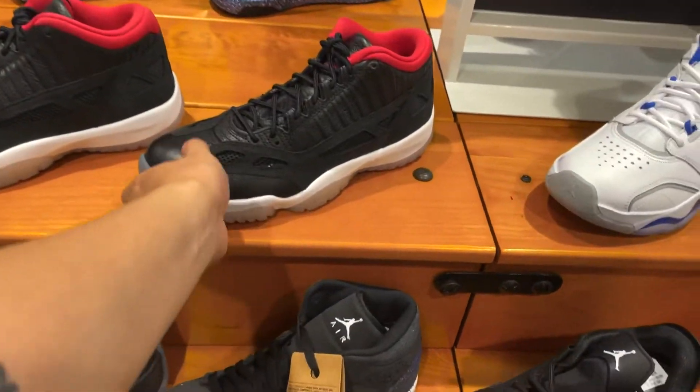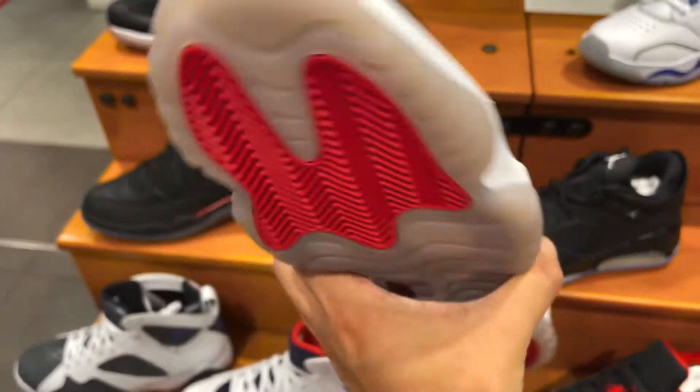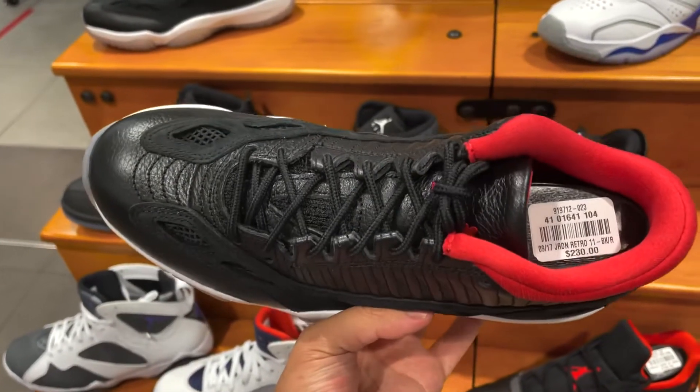Another new release that I saw in store at Champs is the Jordan 11 Low in the Bred colorway. It's cool that they retro these, but I really don't feel anything about this colorway. You're probably gonna see them in stores a lot going forward over the next months or so.